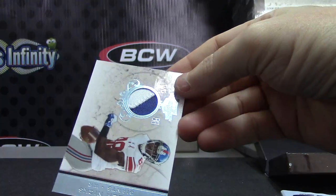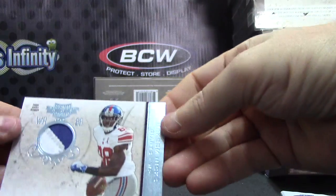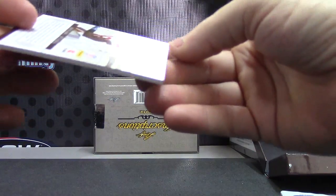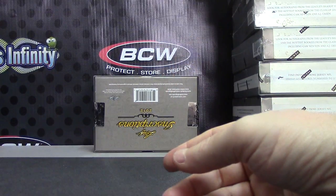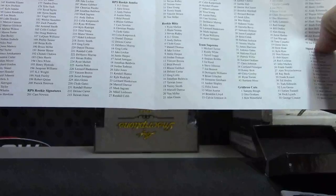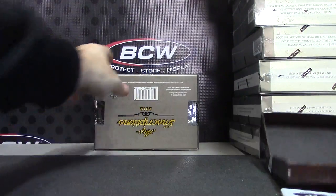And another patch — Hakeem Nicks patch, and that one is number 25 of 25. Let's see who 220 is — Daniel Thomas. That's a Daniel Thomas rookie patch autograph.